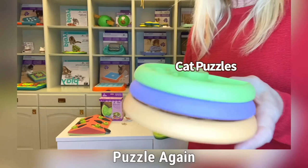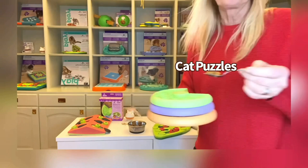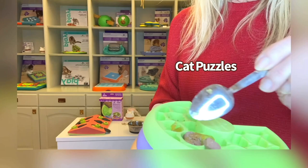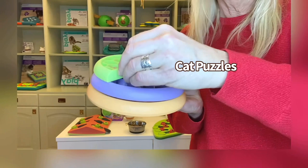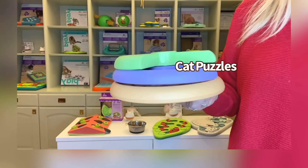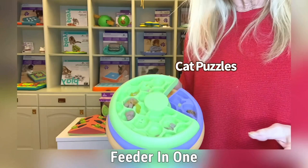It's easy to put them back together again — just like this — and then you have a puzzle again. This one is perfect to use with wet food; you put wet food in all the compartments in the puzzle. So it's easy to have treats, dry food, wet food, or only wet food. This one is a feeding bowl and also a puzzle — puzzle and feeder in one. It's a great way to feed your cat daily and let your cat work to find the food.